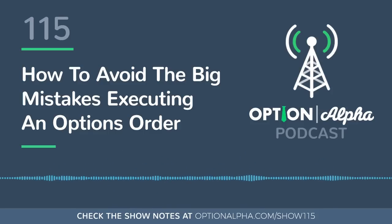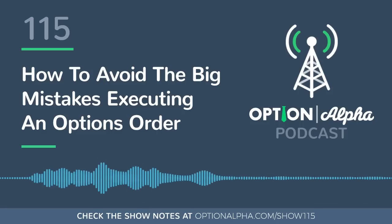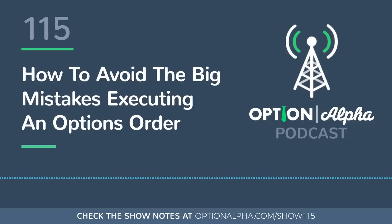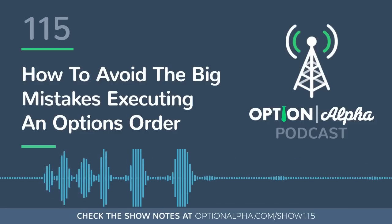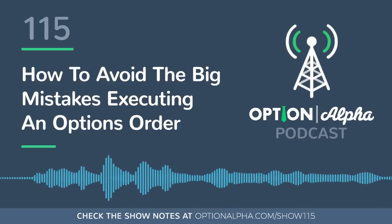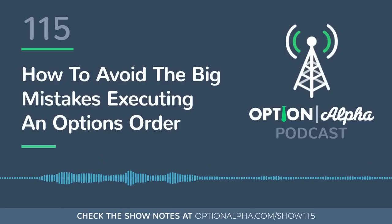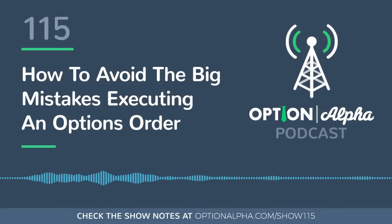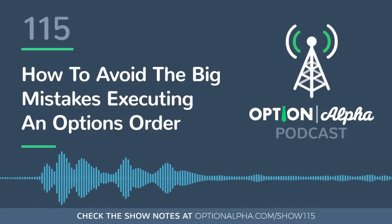On today's show, we are going to be talking about how you can avoid some of the biggest mistakes executing an options order. We're going to go through five things I've sketched out here because order entry is such a huge part of what we do as options traders. 80% of your focus really should be on executing the best possible order because that's going to lead to all of the potential profits.